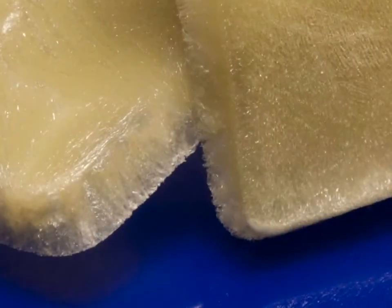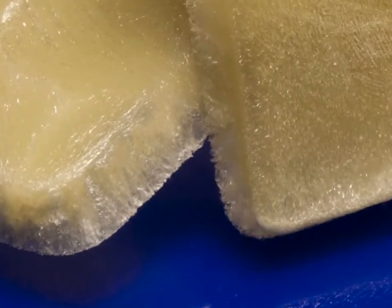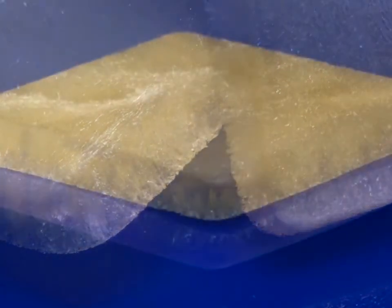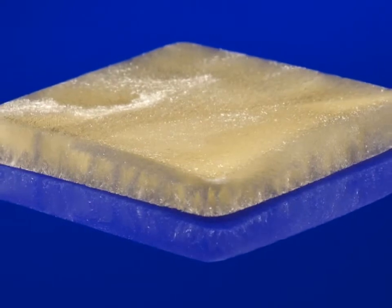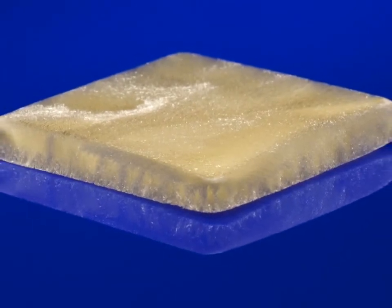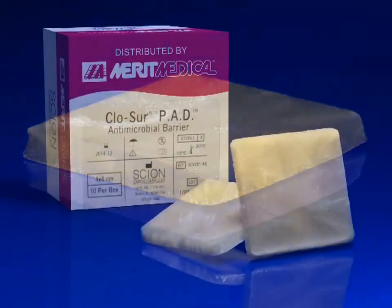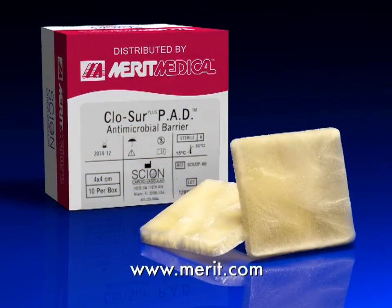The Clojure Plus Pad accelerates hemostasis, protects against infection, and improves clinical efficiency. The Clojure Plus Pad — Clojure plus protection. Contact your Merit Medical Sales representative and ask for an evaluation, or visit Merit.com.